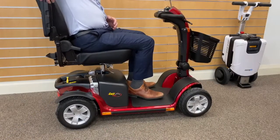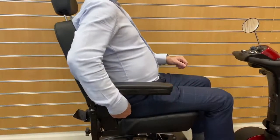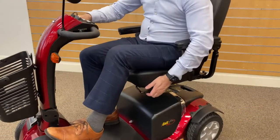Made for ease of access, all our mobility scooters come with swing away armrests and a swivel seat. Some models come with additional features such as comfort seating, angle adjustable backrests and depth adjustable sliders for taller people.